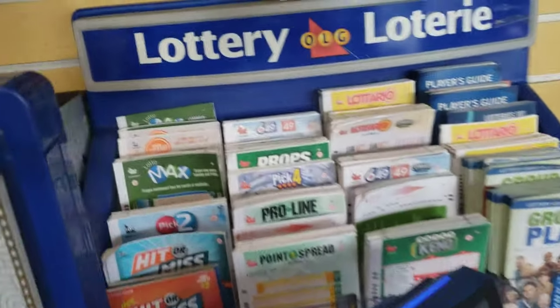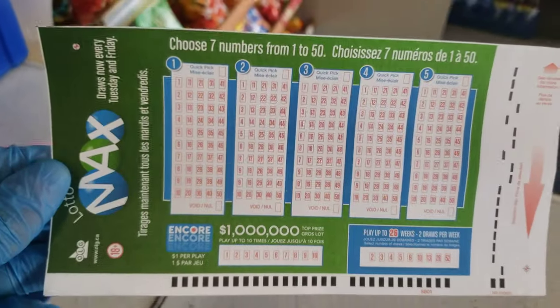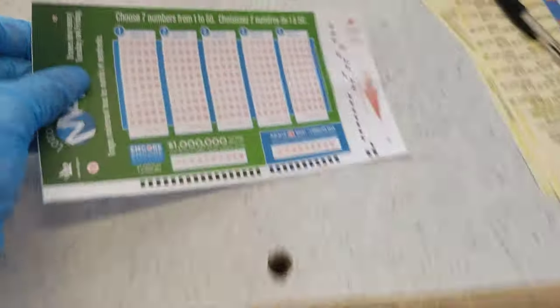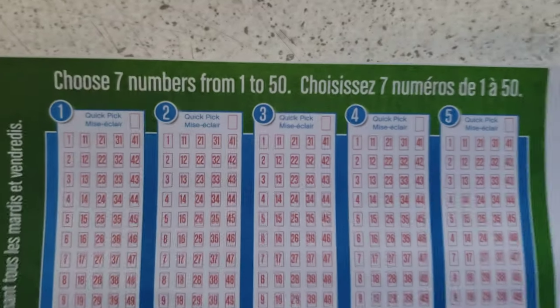You have to take the Lotto Max form — not this one. Don't take this one; this one is combo, that's something else. I'll tell you about that. So you have to take this form.